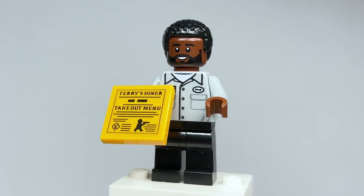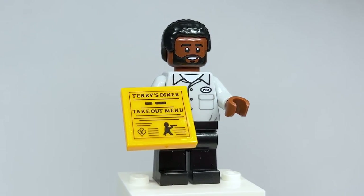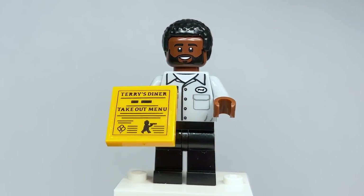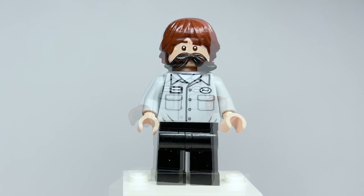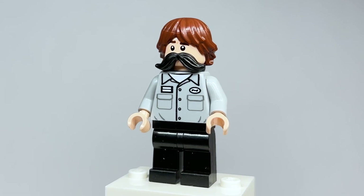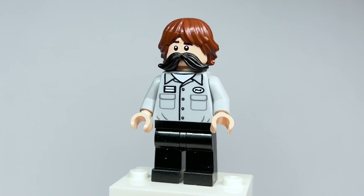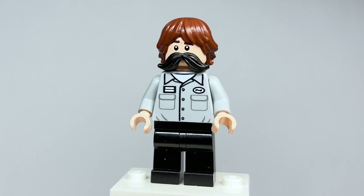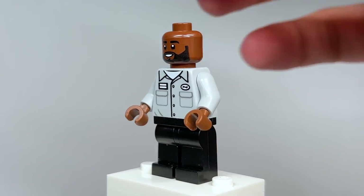Last but certainly not least is Daryl Philbin — it looks really awesome. I love so many things about this. The face works great for him, and the hair piece is not quite as big as his actual hair. What I love about the torso is that it doesn't actually have 'Daryl' written on it, so it could be any warehouse worker — you can recreate that with Jim, Dwight, or Michael. The collar doesn't show the skin color, so it can be used for anyone. You could buy multiple of this torso to have your own warehouse.